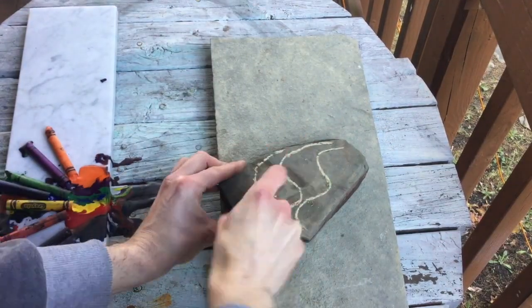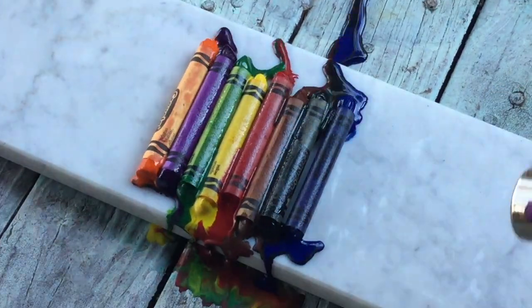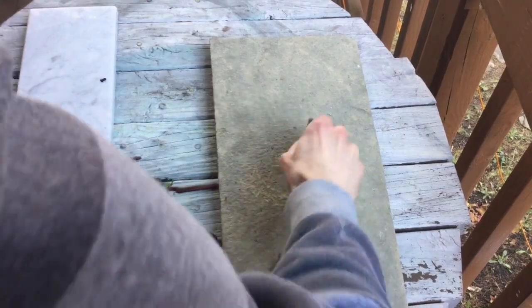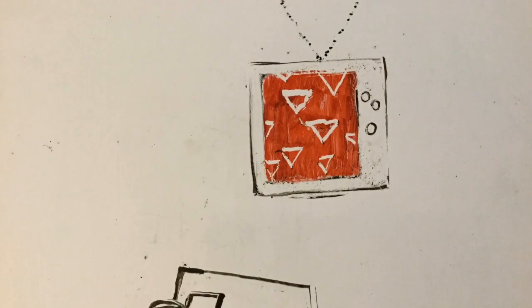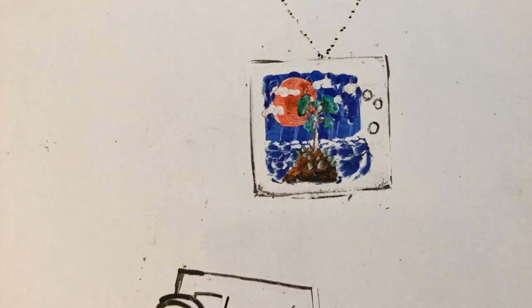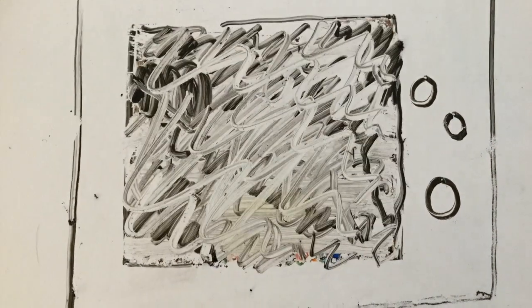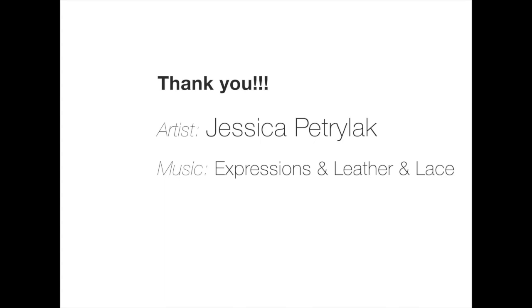Take that chalk and draw on the sidewalk. Take a rock and scratch it along another rock. Crayons, markers, or pastels, chalk. Chalk, or colored pencil, pen, and ink. Am I forgetting anything? You can draw with lots of things. Crayons, markers, or pastels, chalk, colored pencil, pen, and ink.